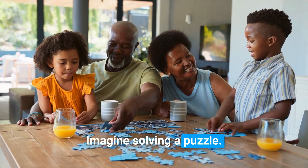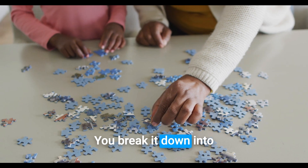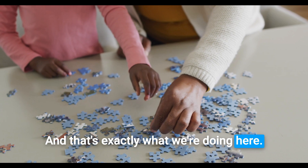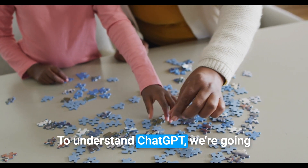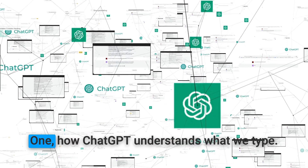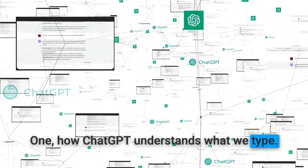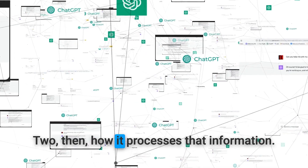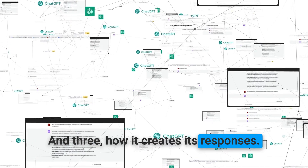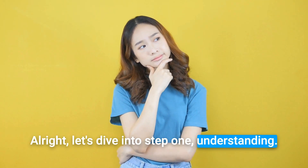Imagine solving a puzzle. What's the best way to tackle it? You break it down into smaller, easier pieces, right? And that's exactly what we're doing here. To understand ChatGPT, we're going to look at it in three simple stages. One, how ChatGPT understands what we type. Two, how it processes that information. And three, how it creates its responses. All right, let's dive into step one: understanding.